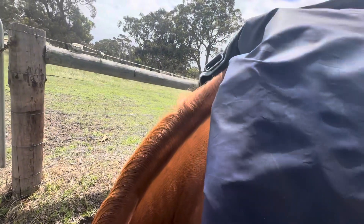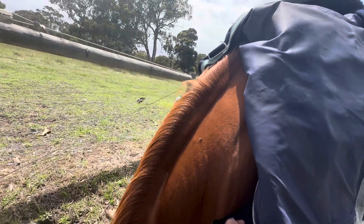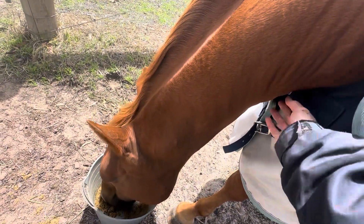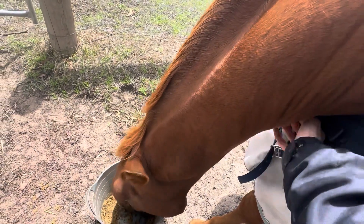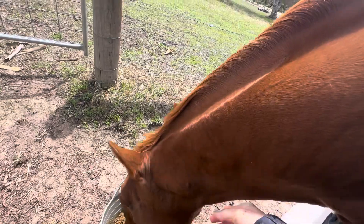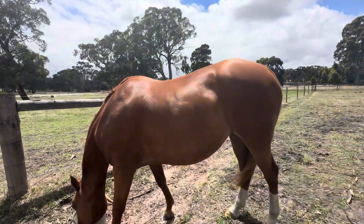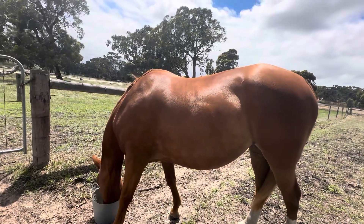Can't believe it's December. Well, this vlog will go out early January, but we are pretty much at the last day of December. And yeah, I'm still rugging — it's just crazy. I mean, it's not freezing, but it's a little bit chilly. She's starting to lose her summer coat, which is making me a bit sad because I love it when they have their summer coat. Belle, you have to lift your head for a sec because I can't undo your strap darling. I'm going to take that rug back over to her shelter so it's ready to go back on tonight.